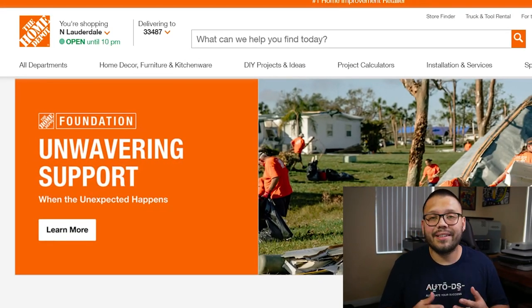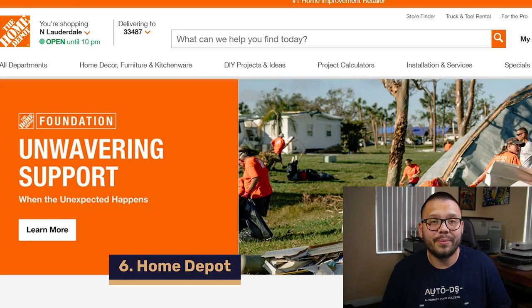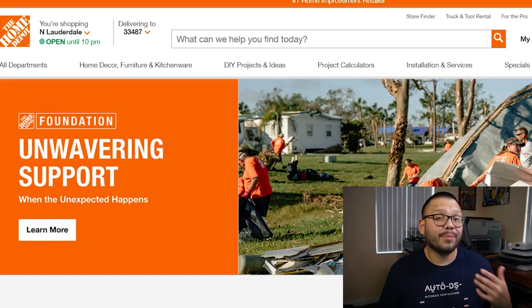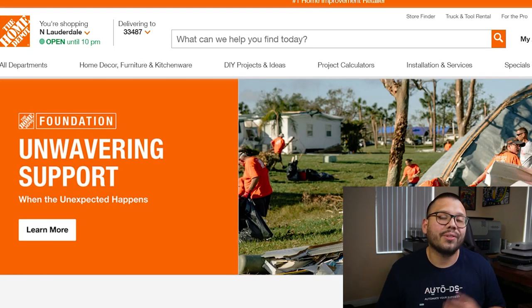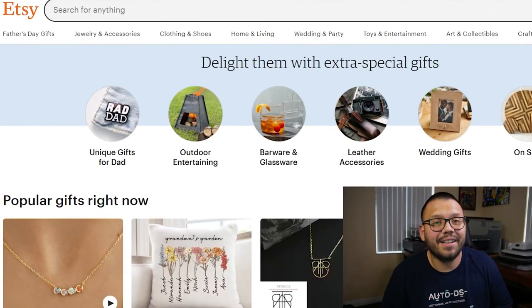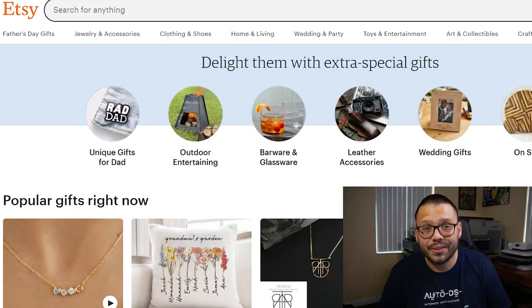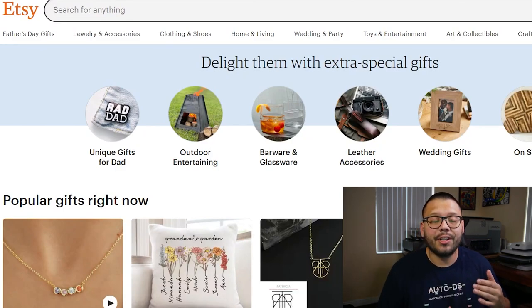In our number six spot, we have a niche supplier considered one of the best for eBay — Home Depot. Home Depot specializes in home improvement supplies and construction tools, with numerous distribution centers, great customer service, quick shipping, two-day shipping on most orders, and free shipping on orders of $45 or more. Up next in number seven, specializing in unique handmade products, we have Etsy. Etsy is great for eBay dropshipping because all sellers are small business owners offering unique, handmade crafts, giving you more wiggle room to increase your profit margins since people are willing to pay extra for handmade items.